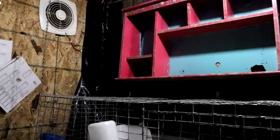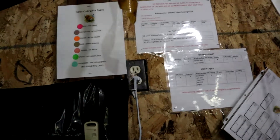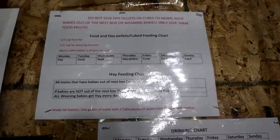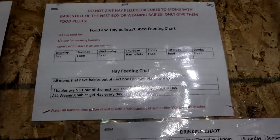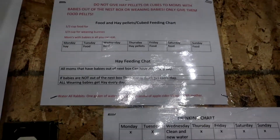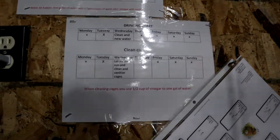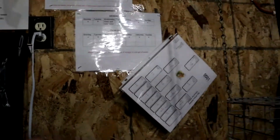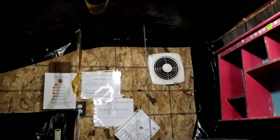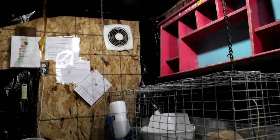We have a color coding chart that tells us different things about the rabbits. We also have a chart that helps whoever comes in — my daughter or husband — about foods, hay, and what each rabbit can and can't have. Then we have a cleaning chart for the drinking water, and pedigrees. And we have the poop fan — we call it the fart fan. We got it from Menards, about $60, and it works out perfect.